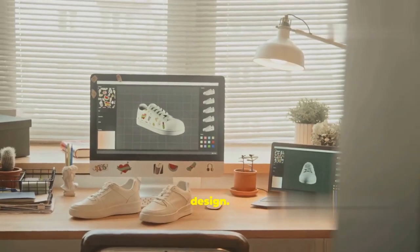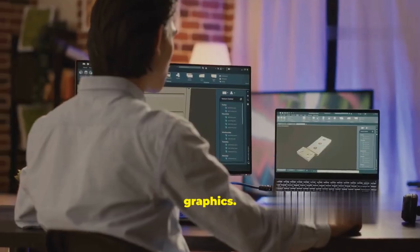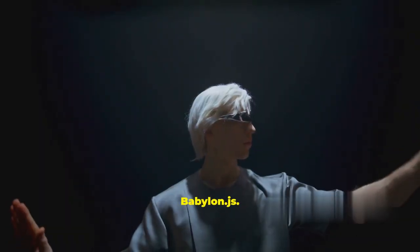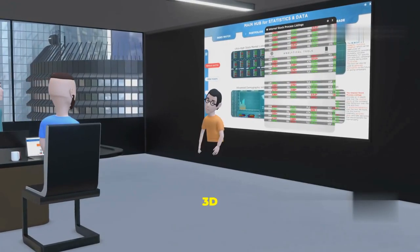Now let's talk about design. 2026 is all about immersive experiences: 3D graphics, AR overlays, VR shopping right in the browser. Developers are using Three.js and Babylon.js, so if you want your site to stand out, you'll need to get comfortable with 3D and AR tools.